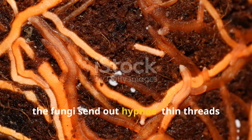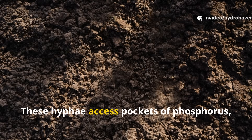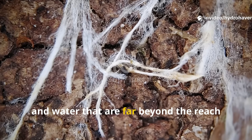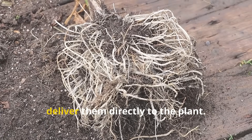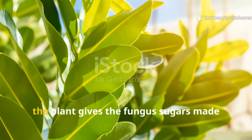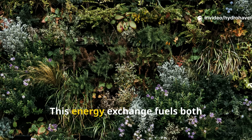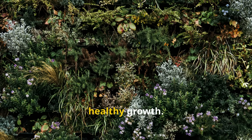Outward from the root, the fungi send out hyphae — thin threads that grow rapidly through the soil. These hyphae access pockets of phosphorus, calcium, iron, and water that are far beyond the reach of normal roots. The fungi absorb these minerals and deliver them directly to the plant. In return, the plant gives the fungus sugars made through photosynthesis. This energy exchange fuels both partners, and the result is explosive, healthy growth.